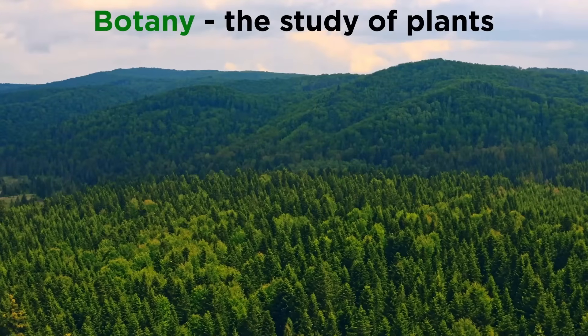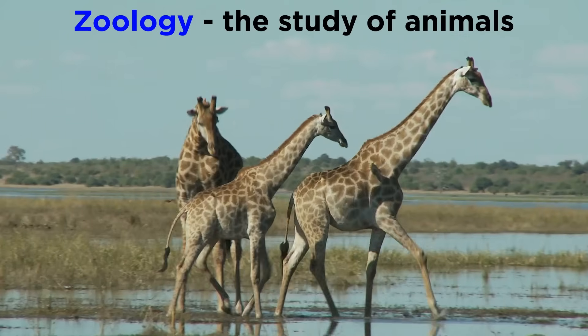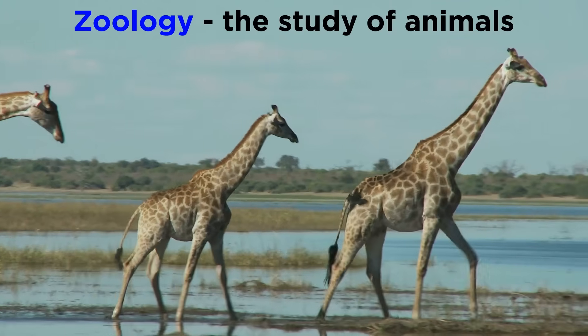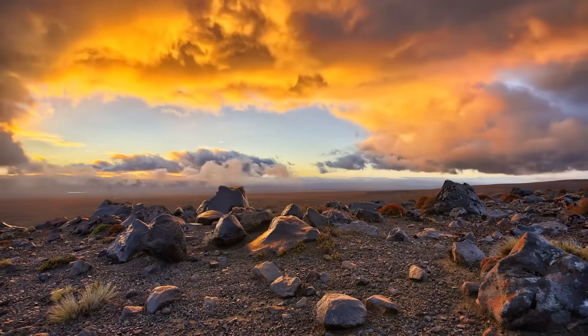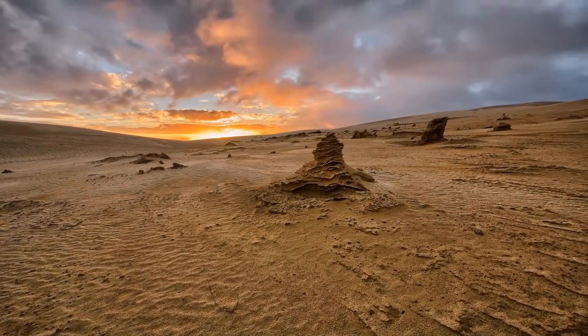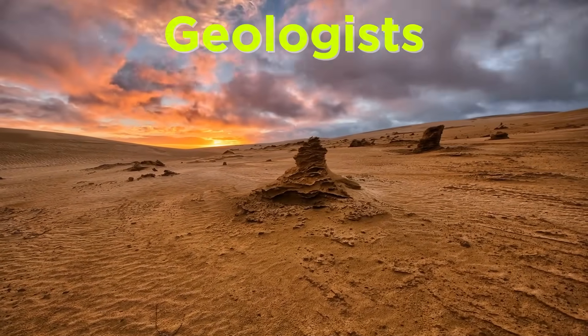Some choose to study botany to learn about the wide variety of plant life. Some study zoology and learn about all the animals walking on the land, flying in the air, and swimming in the ocean. But some choose to study the Earth itself — its precise composition, its history. The people who answer these questions are geologists.